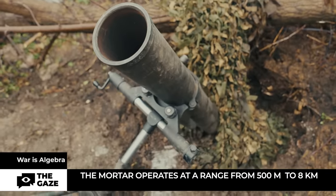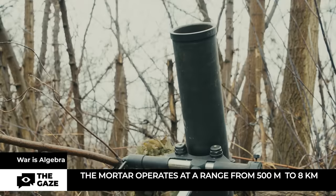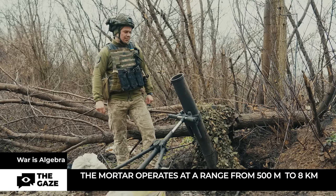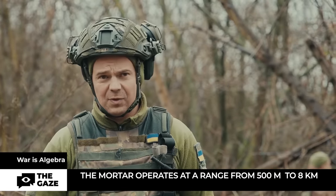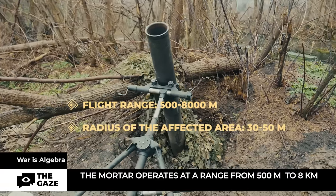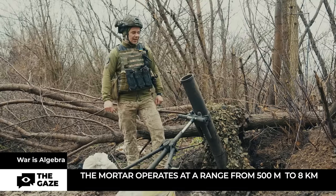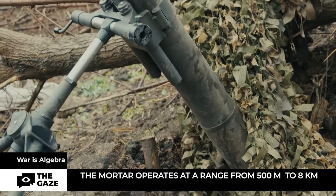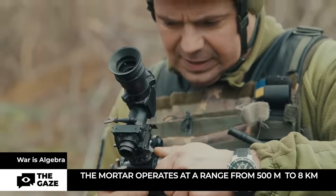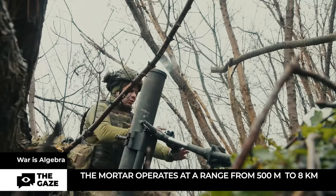This is a new mortar. Military personnel share impressions that it's good, and it arrived in Ukraine as assistance from partners. We engage enemy vehicles and live forces. The mortar operates at a range from 500 meters to 8 kilometers. The blast radius of the 120mm mortar ranges from 30 to 50 meters, with some mines having a radius of up to 70 meters. A margin of error is possible — a mine may fall short or overshoot the target by 30 meters, and deviate by 15 meters in the firing angle.